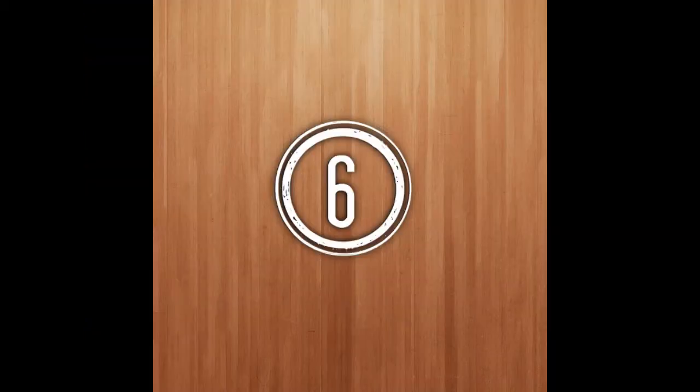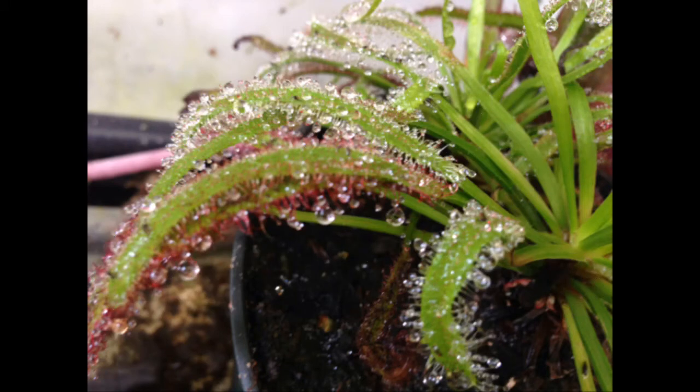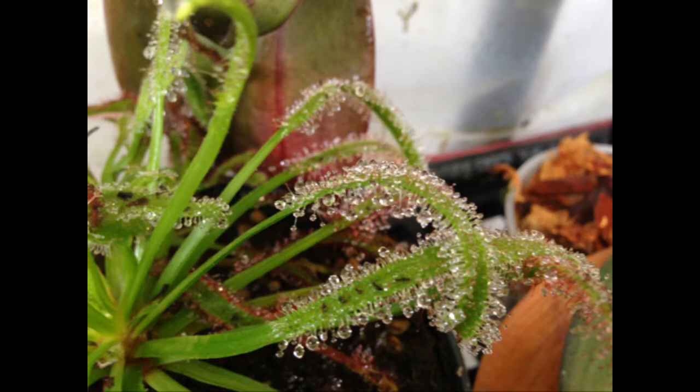Number 6: Trocera capensis. This is a voracious carnivorous plant. When left outside, its larger tentacles are able to take out anywhere from mosquito to crane fly sized insects and everything in between — it ends up being loaded with bugs by the end of summer time. Make sure this one doesn't hit frost.